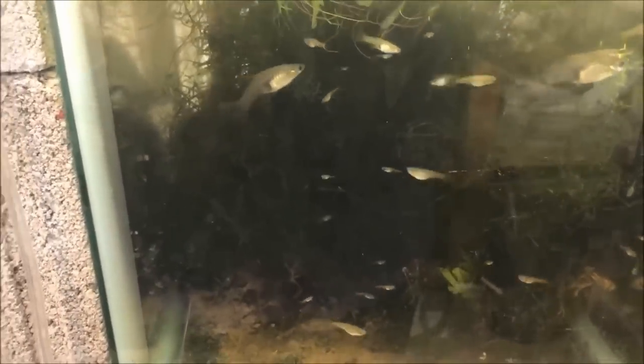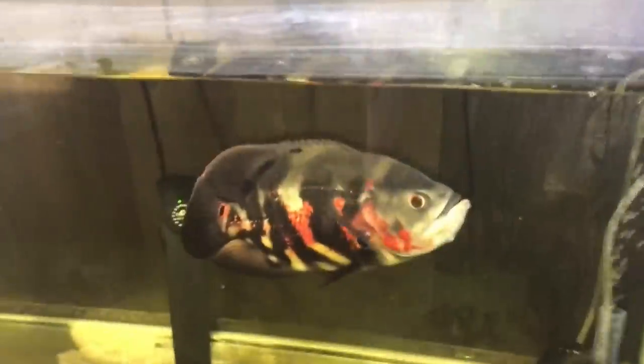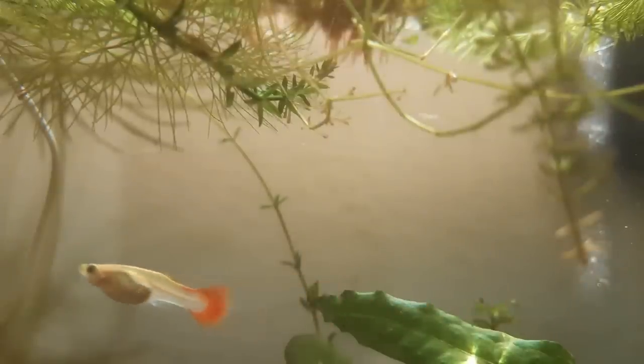Feeding your fish is not the simplest thing in the world. It includes considerations such as what is the current growth rate of the fish — in other words, is it young and growing into maturity, or is it an older fish that is not growing at all or growing very slowly?